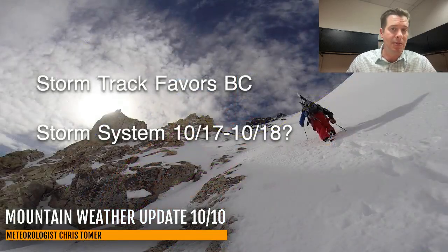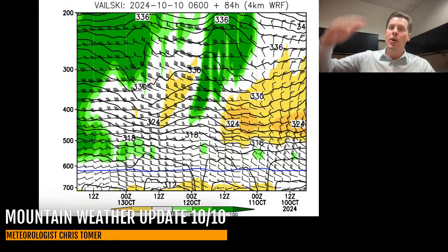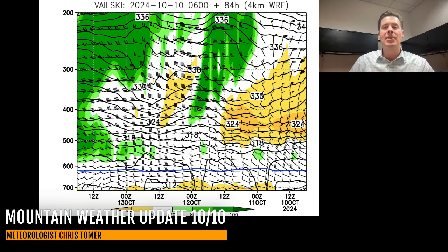The storm track continues to favor the same spots, and the storm to watch is going to be October 17th and 18th. Here's the humidity in the atmosphere — a slice of it through all layers. This is Vail Ski Area in Colorado; the timeline reads right to left. Dry at first, then green starts to increase, especially at 72 to 80 hours. That would be representative of Sunday and Monday — we'll have an increase in cloud cover, maybe a rain shower or snow shower over the high peaks. That's the first area of high pressure that comes through the west and kind of gets eaten up, but there's a stronger one coming down the road.